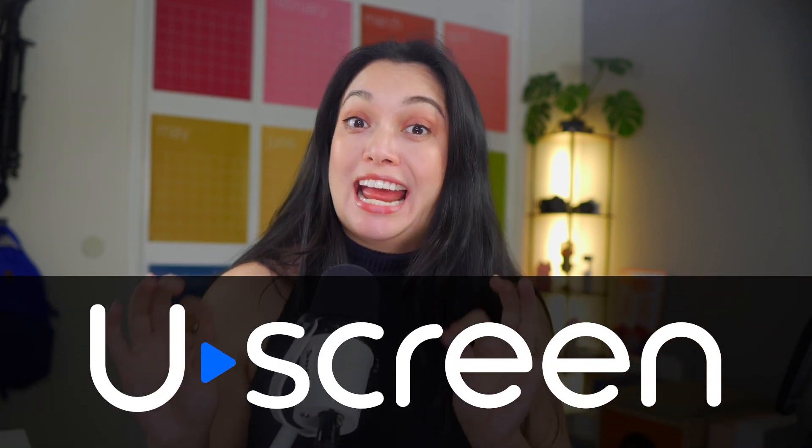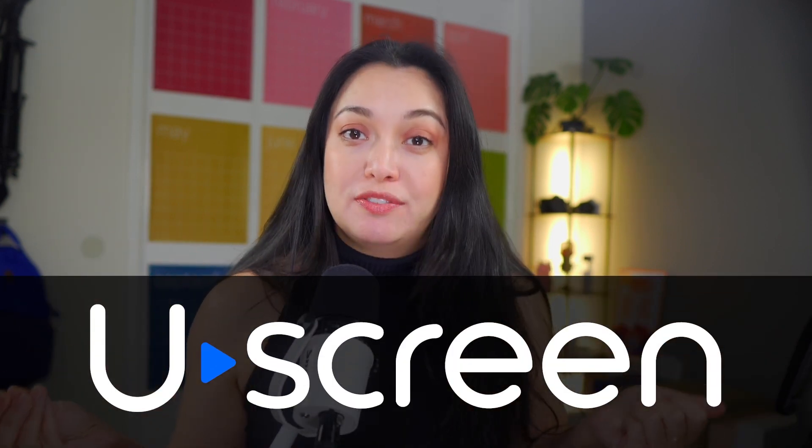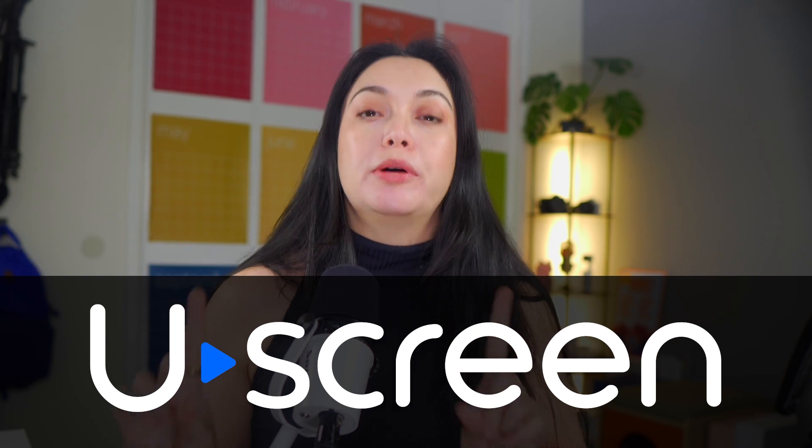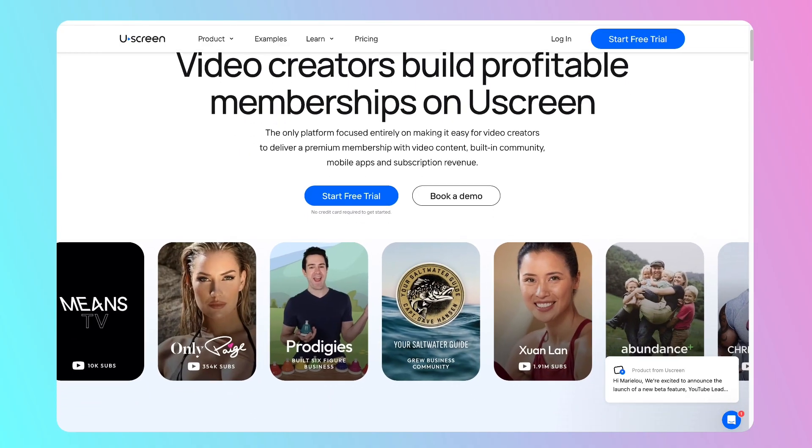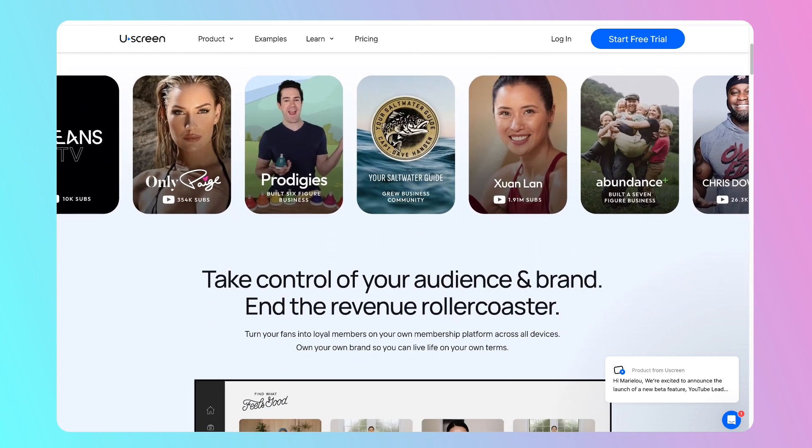The platform that is the most interesting to me is YouScreen. And yes, they are the sponsor of this video — thank you for sponsoring. But do know this is truly my honest opinion of the platform. Over the past few weeks I've been on a trial of YouScreen to really get in there and see what it's all about, and I have to tell you, I am impressed.